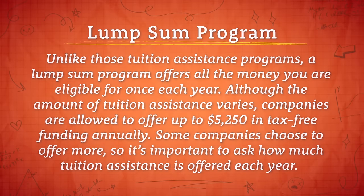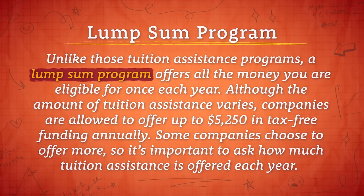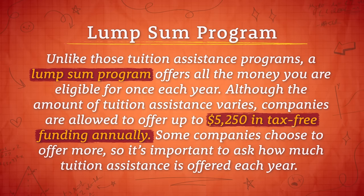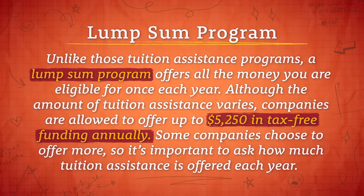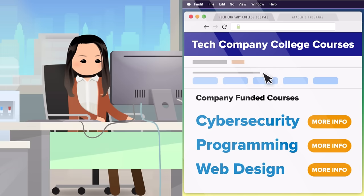A lump sum program offers all the money you are eligible for once each year. Although the amount of tuition assistance varies, companies are allowed to offer up to $5,250 in tax-free funding annually. Some companies choose to offer more, so it's important to ask how much tuition assistance is offered each year. You should also ask whether you're limited to specific areas of study — some companies only offer tuition assistance if your courses relate to the company's industry.